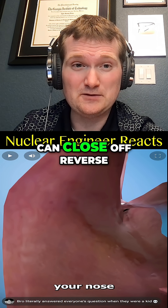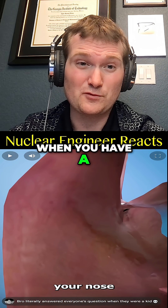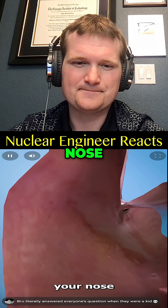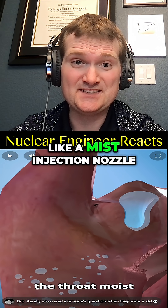This is exactly how a check valve can close off reverse coolant flow in a nuclear power plant when you have a reversal in pressure. The uvula is also constantly producing saliva to keep the throat moist.